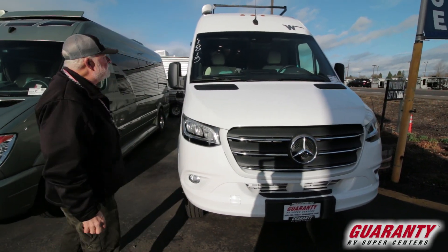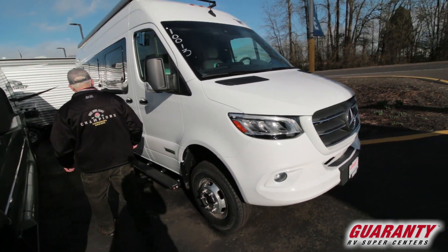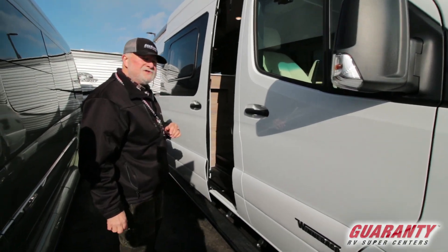The Bolt. What a machine. What power. What a nice door.